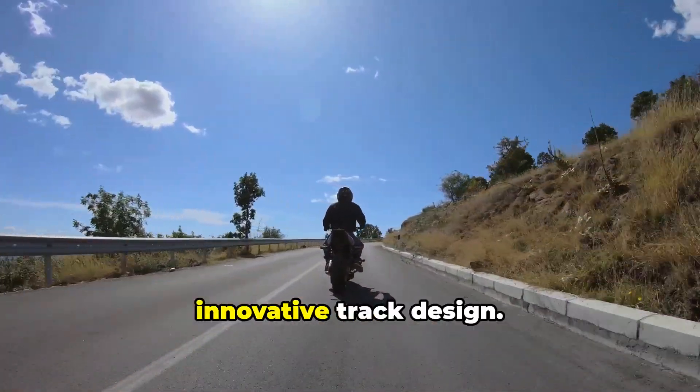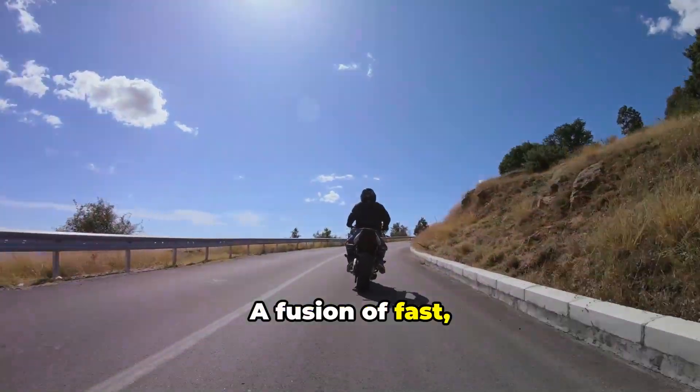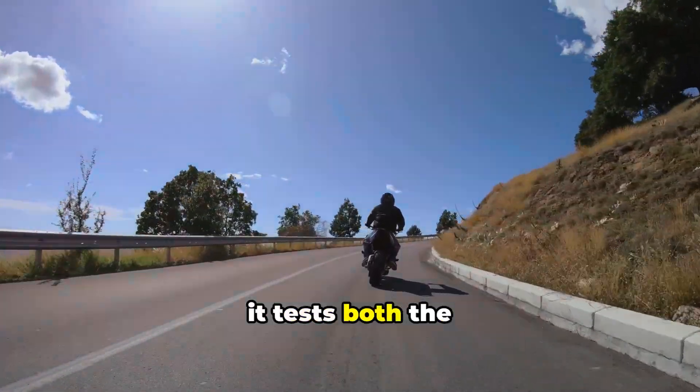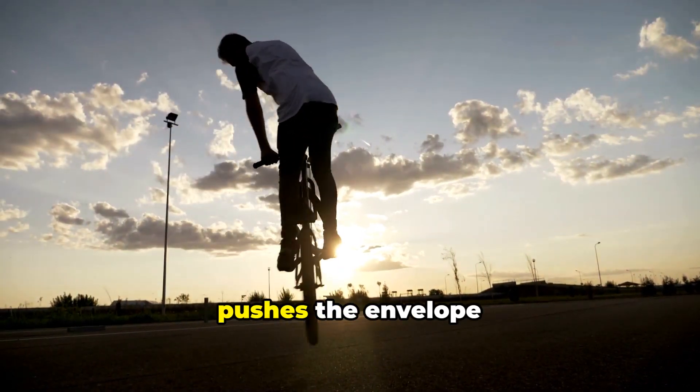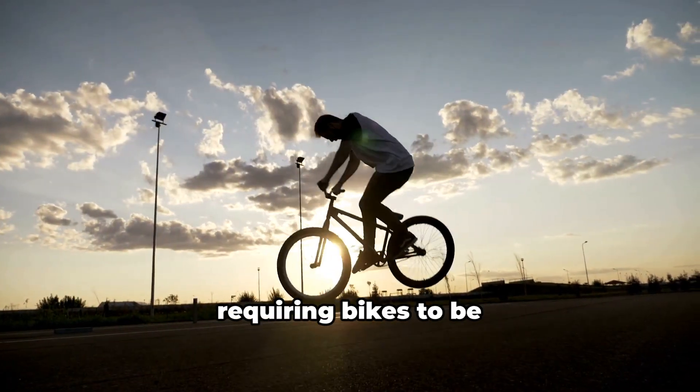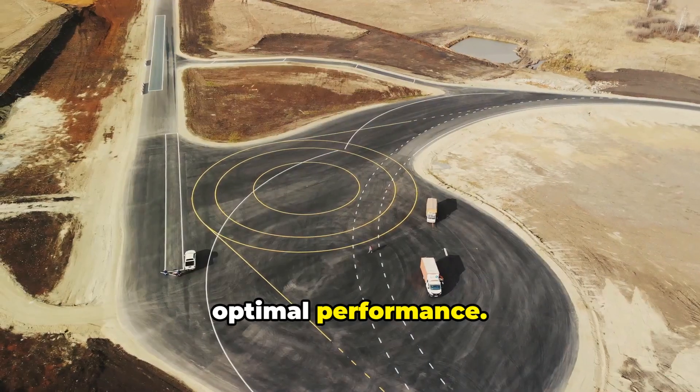First, the innovative track design — a fusion of fast, slow, and medium speed corners — tests both the rider's skills and the bike's capabilities. The track layout pushes the envelope of aerodynamics, requiring bikes to be engineered for optimal performance.